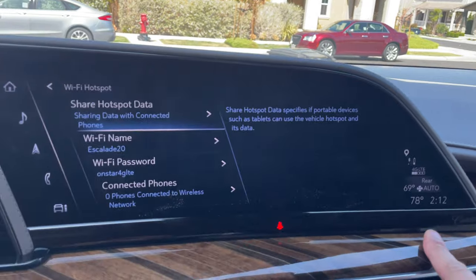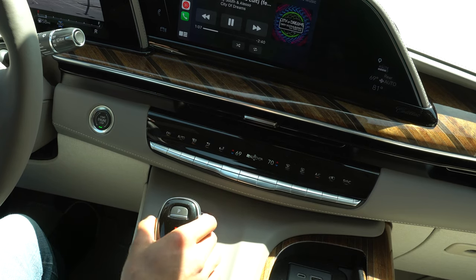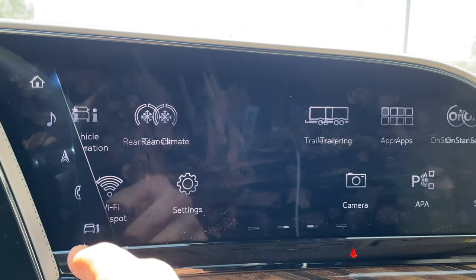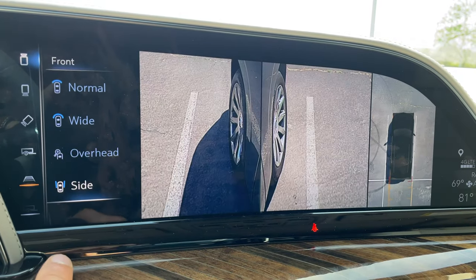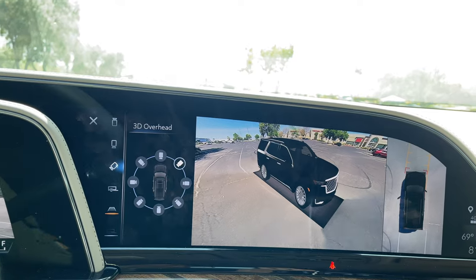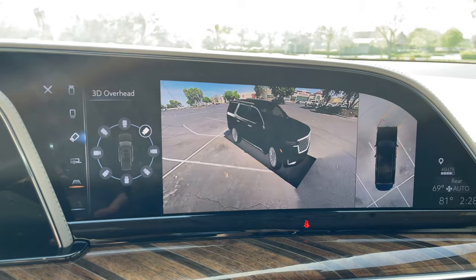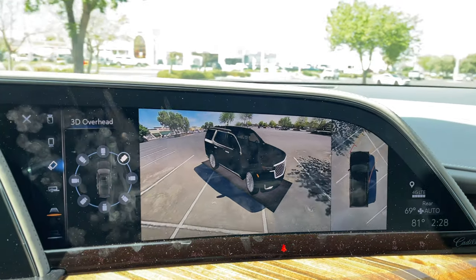This Cadillac has a hotspot — you can quickly access it by tapping the LTE icon to see Wi-Fi information so passengers can connect. For the 360 camera, the fastest way is to put the vehicle in reverse then quickly switch to park for parking access, or go into the camera settings on the screen. The 360 camera is absolutely incredible with many field-of-view options including wide angles, and my favorite view shows an animated rendering of the car with live footage of everything around it.